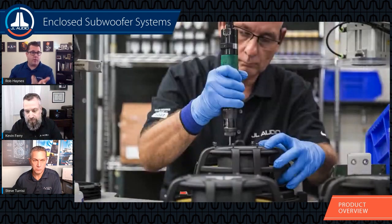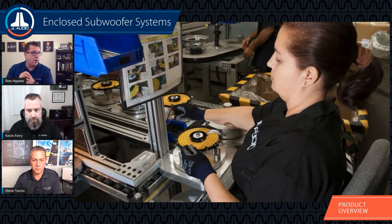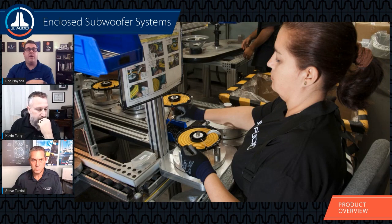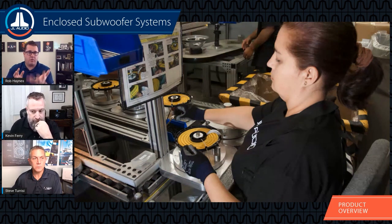We quality-control all of our US-built drivers that go into the enclosures. Every prefab enclosure from JL Audio — from TW1 all the way up to the W7 enclosures — has drivers that are 100% quality-control tested. On final assembly of the enclosure, it's tested again to make sure there are no air leaks, no unwanted noises, and that polarity is properly connected before it gets packaged and shipped to dealers or consumers.